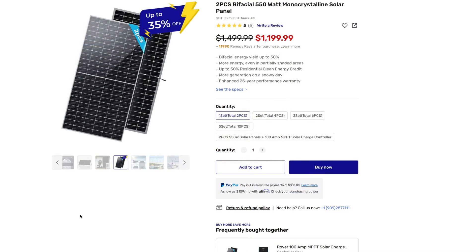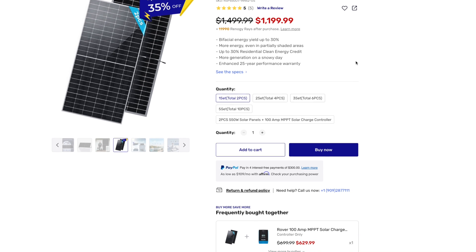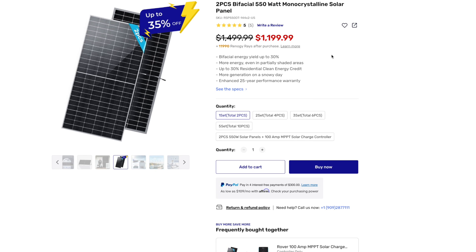Here I am in my office. I'm going to bring you through some of the specs of these Renogy panels. I went to the American version of Renogy — there is a Canadian version as well, but more of my viewers are American. They are on sale right now up to 35% off, which is nice — $1,199. This is for a pack of two, so it's exactly what I showed you outside: two 550 watt panels for a total of 1100 watts, with the added bonus of being bifacial, giving a yield of up to 30%, which is really good.